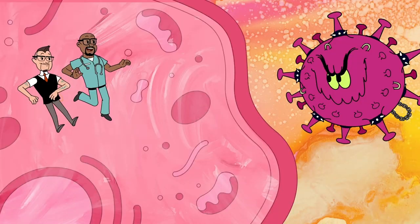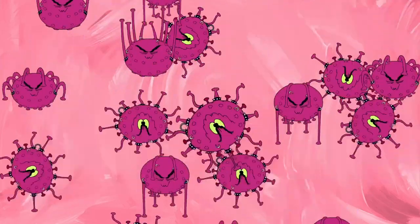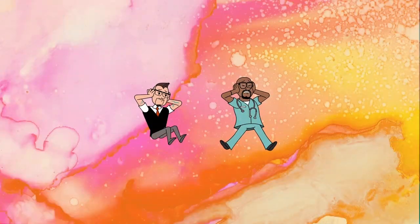Check out those spike proteins on the coronavirus. They help it burst through healthy cells, where it replicates inside, destroying the cells and making us sick.